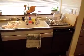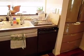Lovely wide sink. Dishwashers are smaller here. Drawer-type fridge.